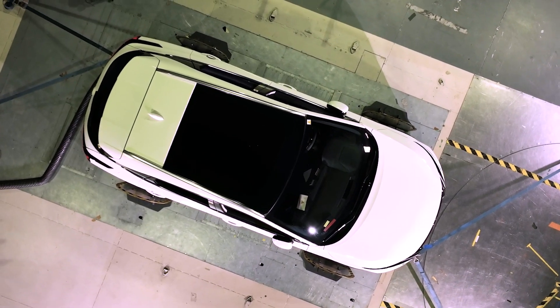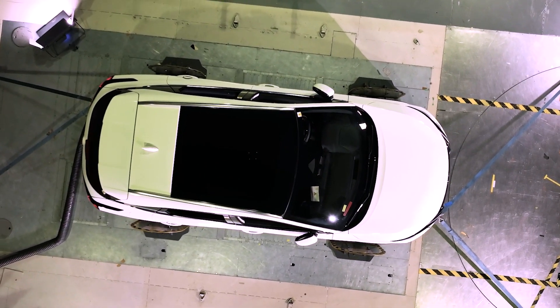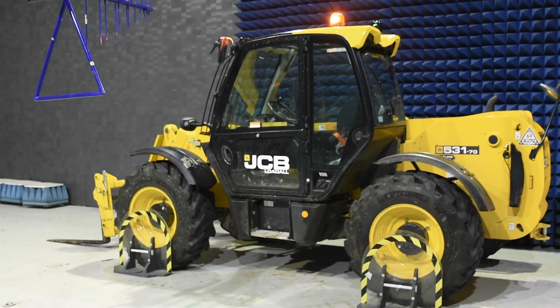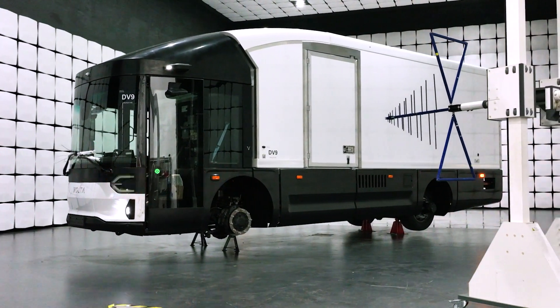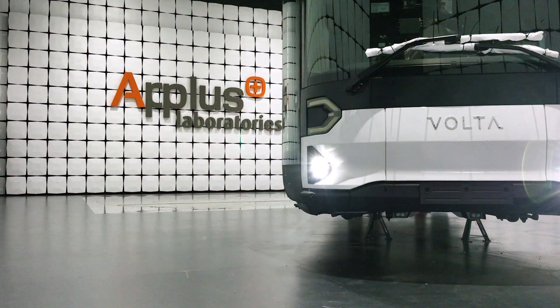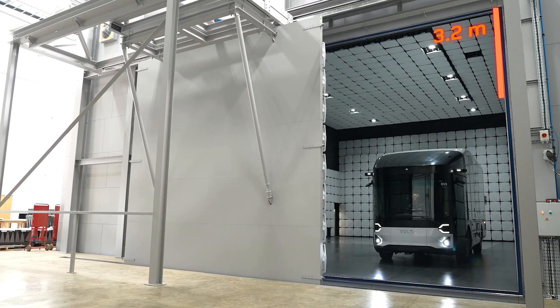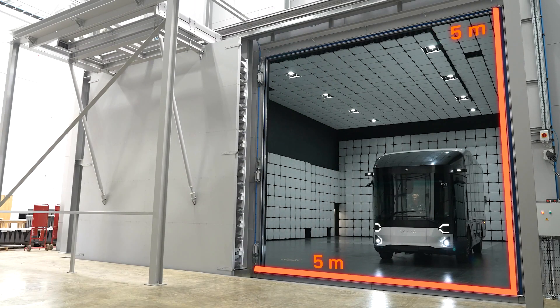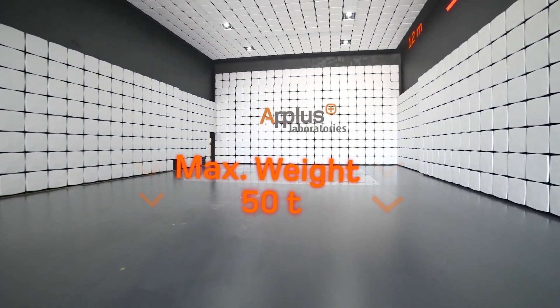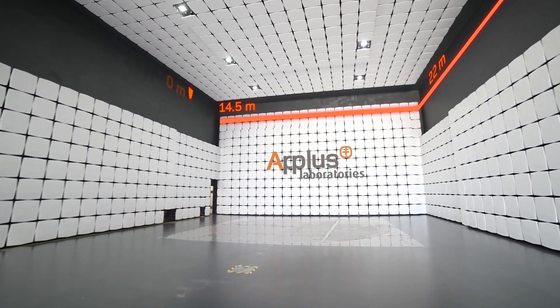For this, our UK lab now has two full vehicle EMC chambers, where we can test any type of vehicle, from passenger cars to heavy vehicles like new energy buses or construction machinery. Our largest EMC chamber has a 5x5 metre door and 50 tonnes reinforced floor, and is capable of testing both large and heavy vehicles.